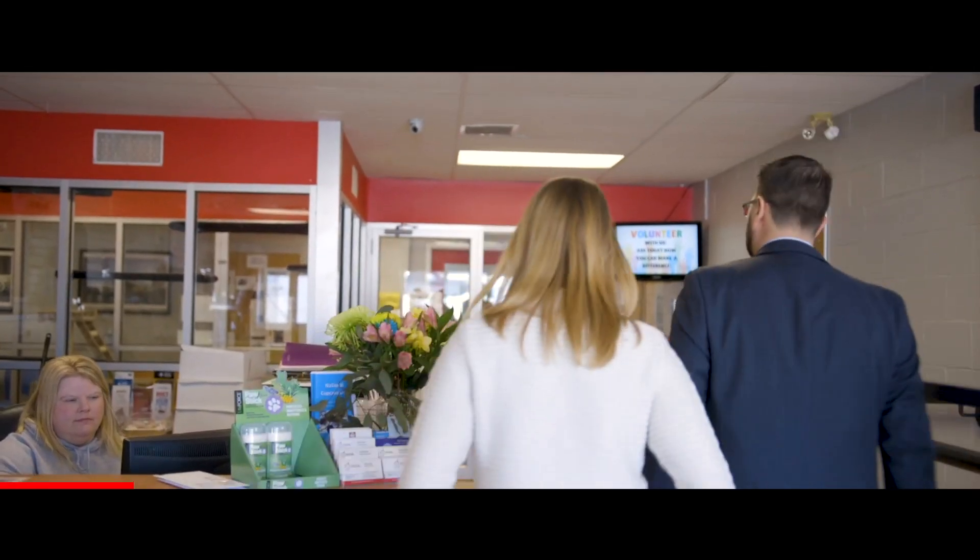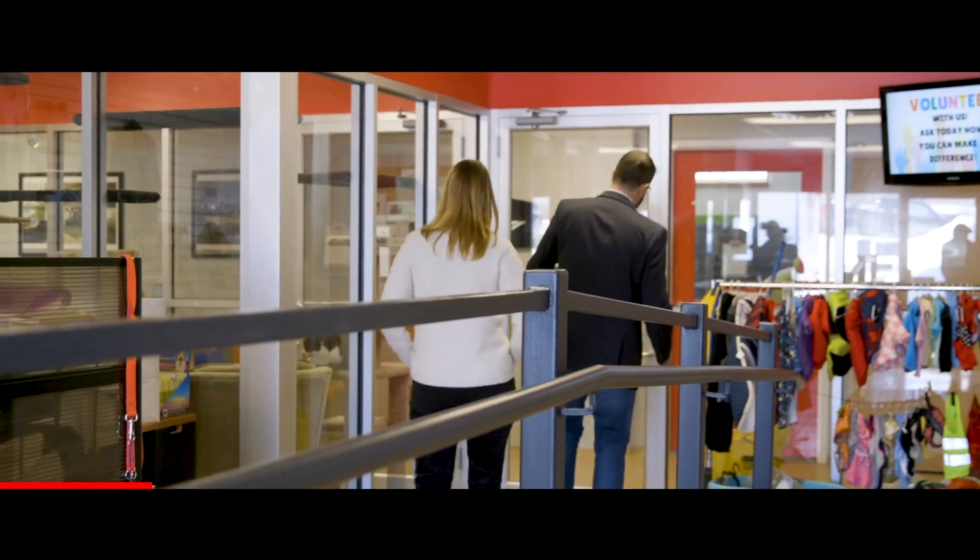Hey everyone, Sean Murray from the Peterborough Humane Society. I'm here with Alex Tyndale, our campaign manager for Our Pet Project, the campaign to build the new Peterborough Humane Society. We're in our current shelter here today and we want to take you for a tour of the Peterborough Humane Society, where we are currently, and talk a little bit about where we're going.